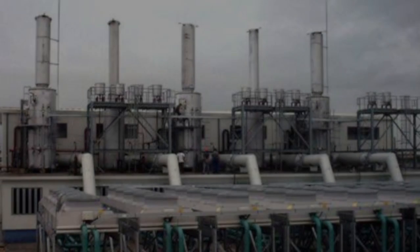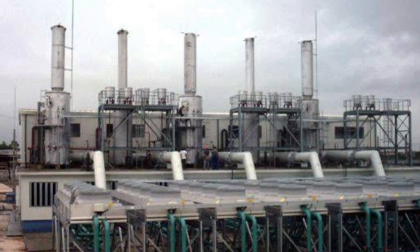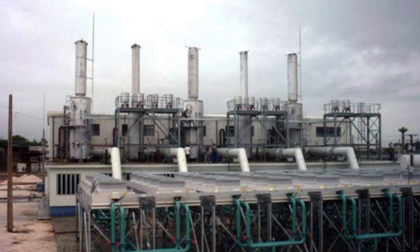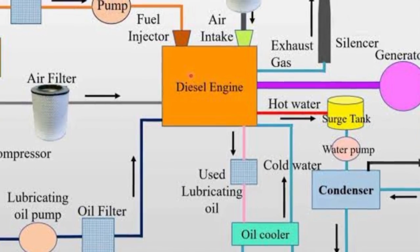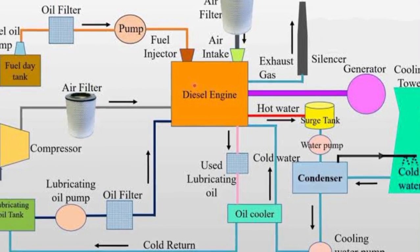Welcome to this video on diesel power plants. We'll be taking a deep dive into the workings of a diesel power plant and exploring how it generates electrical energy. A diesel power plant is essentially a type of internal combustion engine that uses diesel fuel to produce electrical energy.